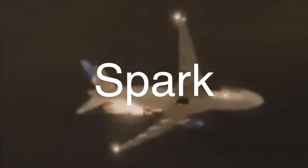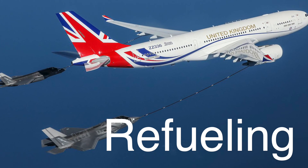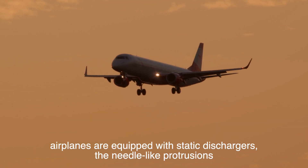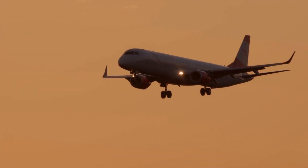Another significant risk associated with static electricity is the possibility of sparks. When the static charge on an airplane reaches a certain threshold, it can discharge in the form of a spark. This is particularly dangerous in situations where the aircraft is refueling, as a spark near the fuel tanks or fuel lines could ignite the fuel vapor, leading to catastrophic consequences. To mitigate these risks, airplanes are equipped with static dischargers, the needle-like protrusions that are carefully positioned across various parts of the aircraft's surface.